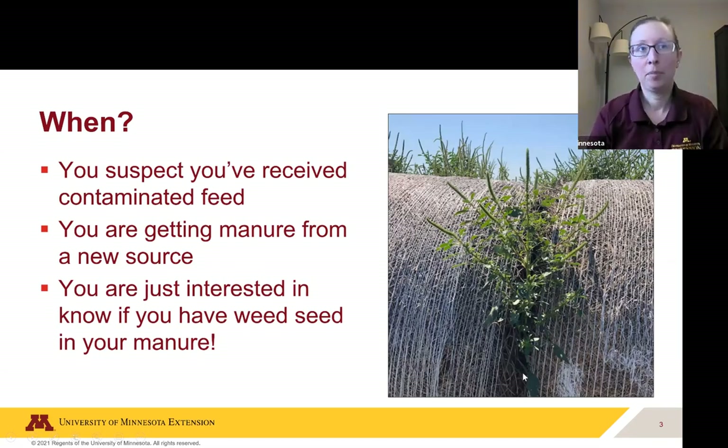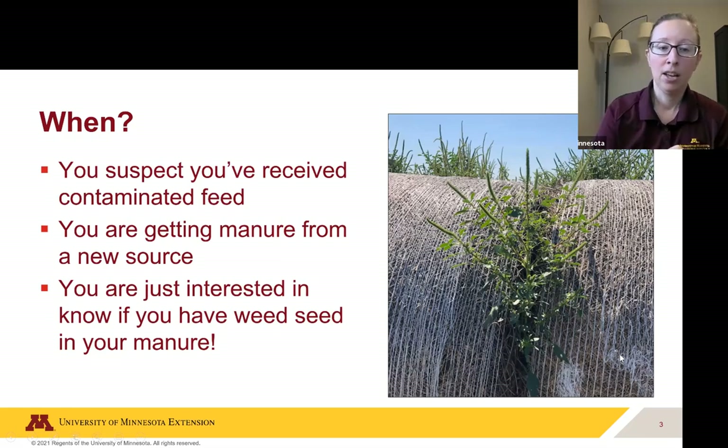I want to talk about some of the practical applications. If you're interested in figuring out if you have weed seeds in your manure — for instance, if you suspect you've received contaminated feed, that's what I have pictured here: Palmer amaranth growing right out of hay. Or if you're getting manure from a new source and want to see what's in it, these are all methods you can potentially use. And I know it sounds like a lot of fun to be digging through manure, but we did it and it wasn't too terrible.